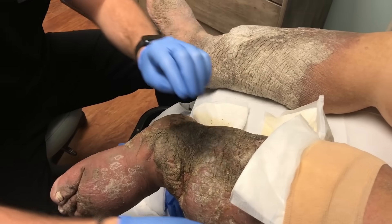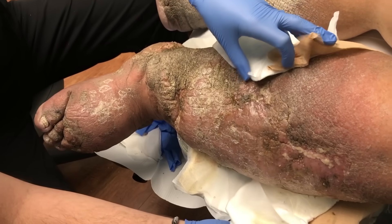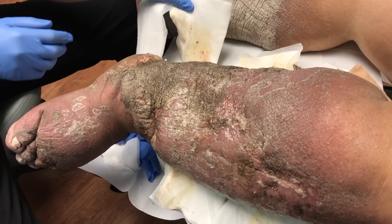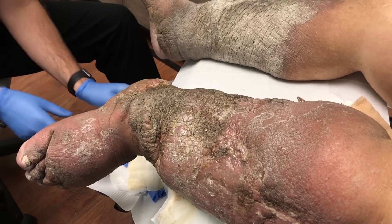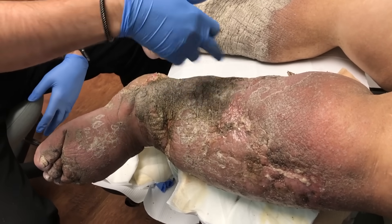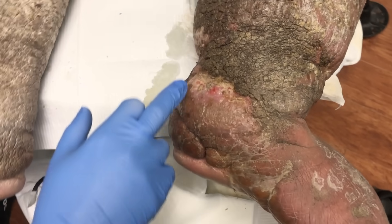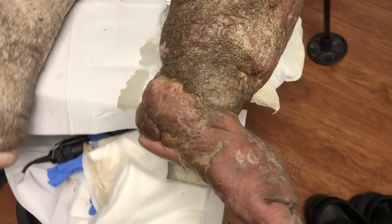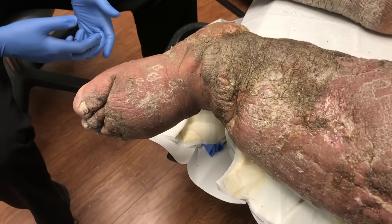Let me take this stuff off so we can get a better visualization. These are called ABD pads. He's getting a lot of swelling and a lot of drainage — the skin is being stretched so thin that drainage is coming through. You can see some discoloration, and he's getting weeping from there. The pads are good for controlling some of the drainage, but as far as healing it, they're not doing much.